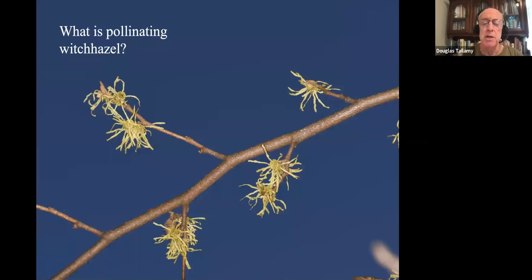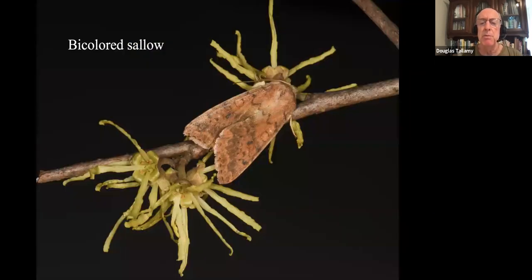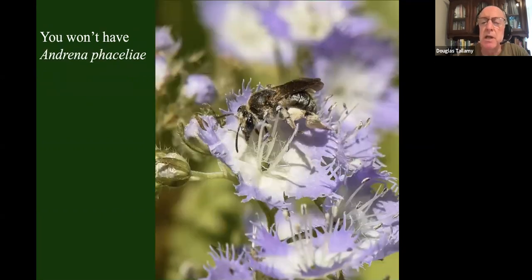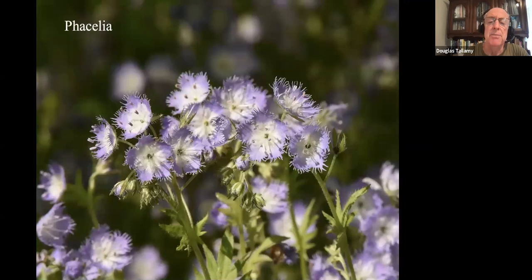The relationship between witch hazels and their pollinator is very specialized. Witch hazels bloom late in the fall, and it turns out there's a group called winter moths — the bicolored sallow is one of them — that are the primary pollinators of witch hazel, and they do it at night. So it took a long time before we figured that out. The relationship between pileated woodpeckers and carpenter ants is also very specialized — carpenter ants are what they rear their young on. You won't have pileated woodpeckers unless you have lots of carpenter ants, and you won't have carpenter ants unless you have the big trees that make them. You won't have the bee Andrena facilii unless you have the plant phacelia, because that is the only pollen that bee can rear its young on.